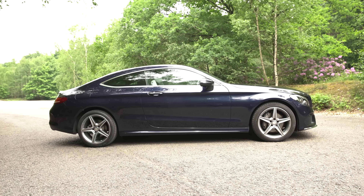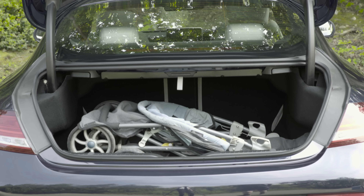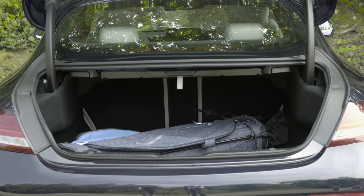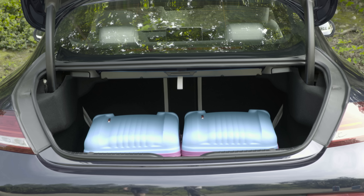Despite its stylish looks, the Mercedes C-Class Coupe has a modicum of practicality. Its 400-litre boot capacity sits slap-bang in the middle of its main rivals, though there's not much in the way of useful underfloor storage. But if you lift up the floor you will find a handy collapsible boot tidy and a luggage net for keeping things secure.